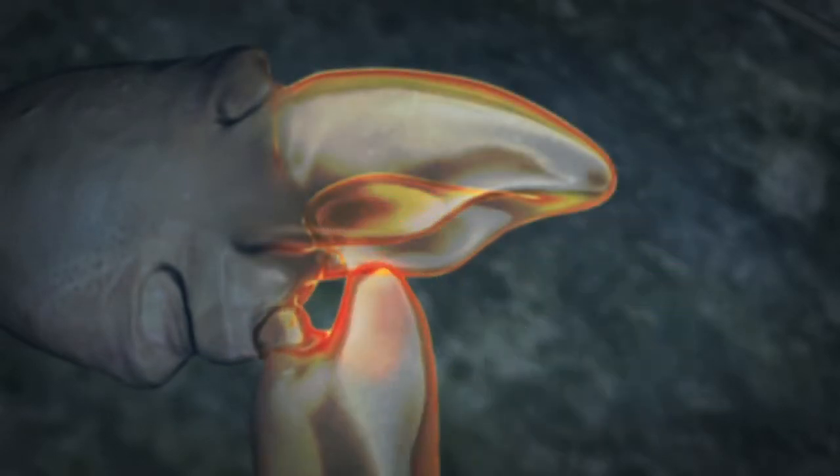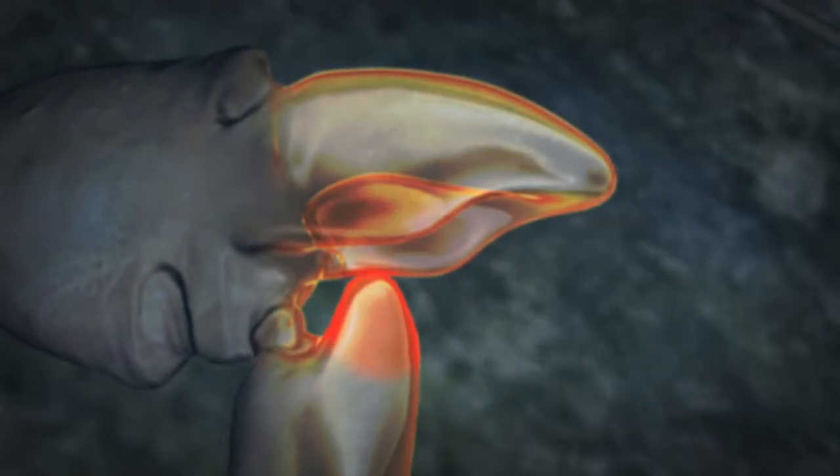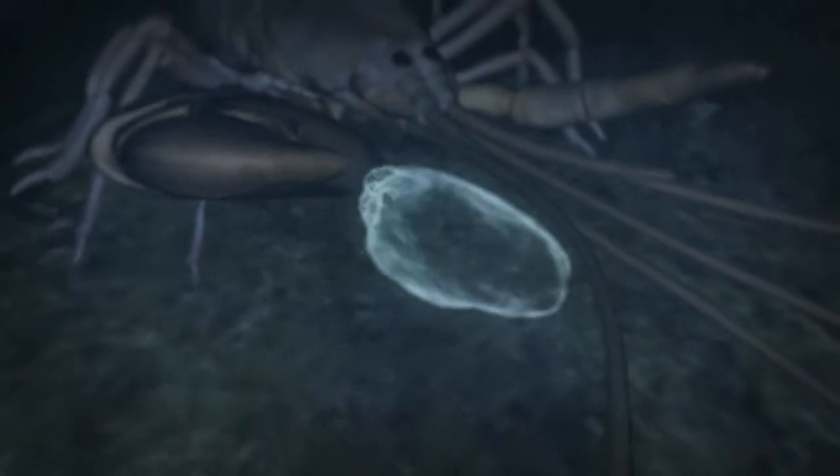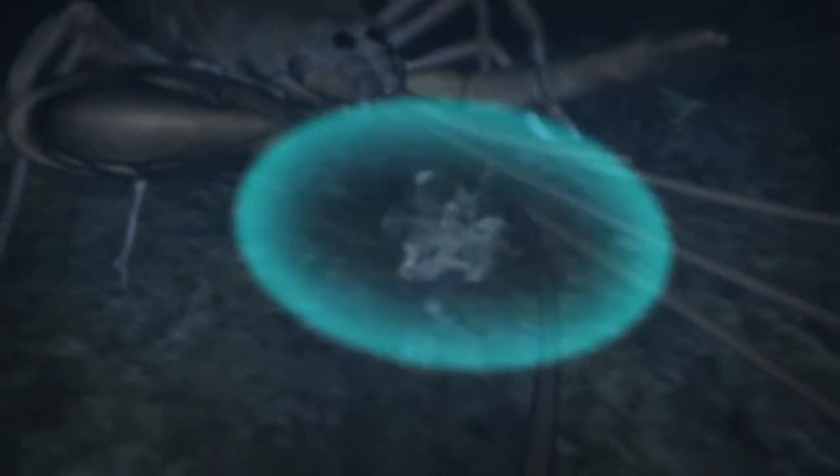A plunger-like knob on the dactyl silently pushes into a notch on the stationary side, squeezing out a powerful jet, opening a hole in the water. Milliseconds later, the bubble collapses, and it's this implosion that we hear as a snap.